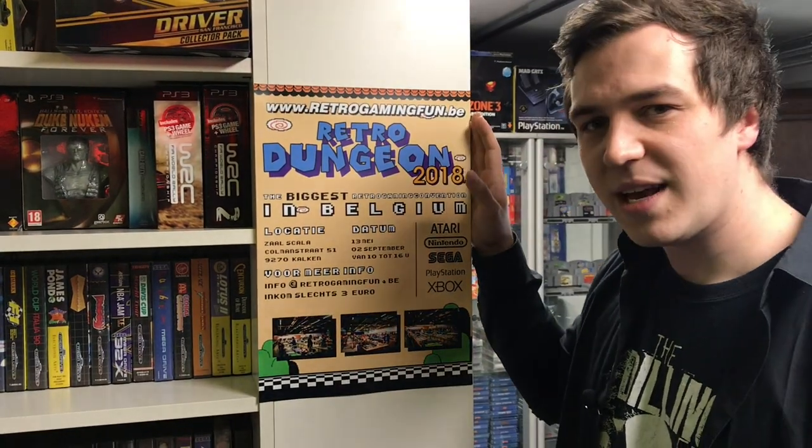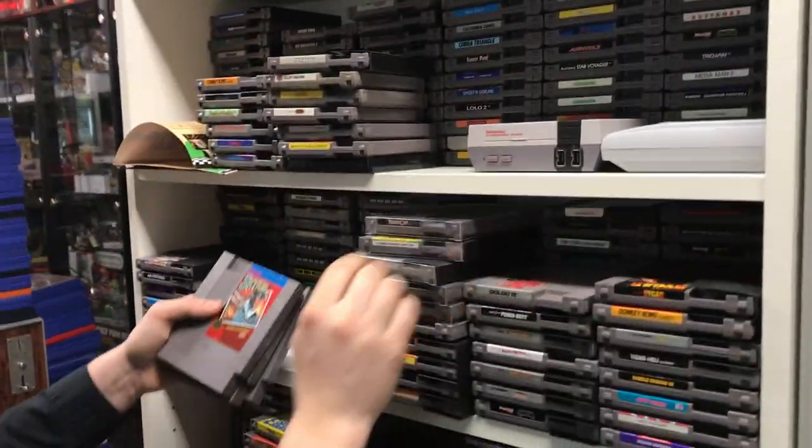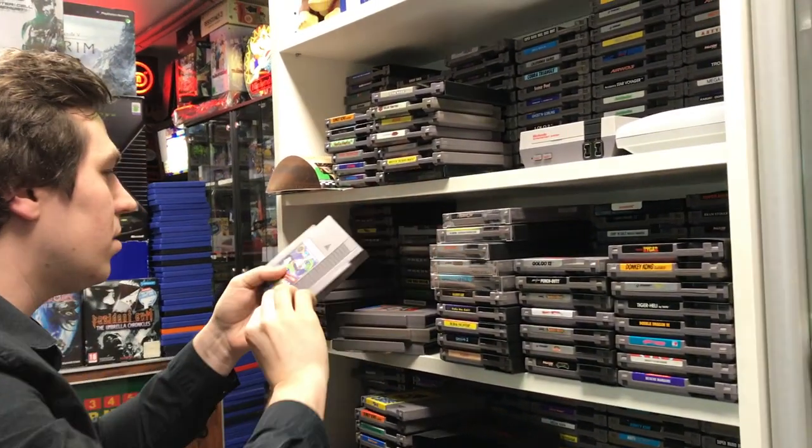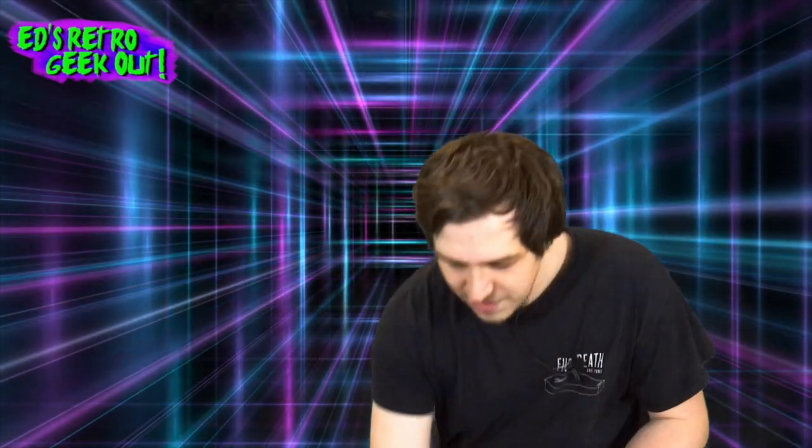I glide towards the cabinet filled with NES games and actually find a game I still need — Sky Kid. Always heading right for the NES games. Forget the NES, pick up a Master System — you'll thank me later.